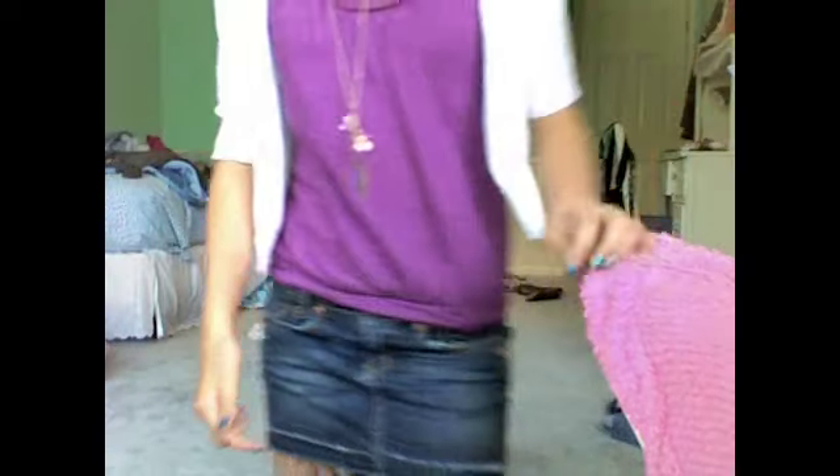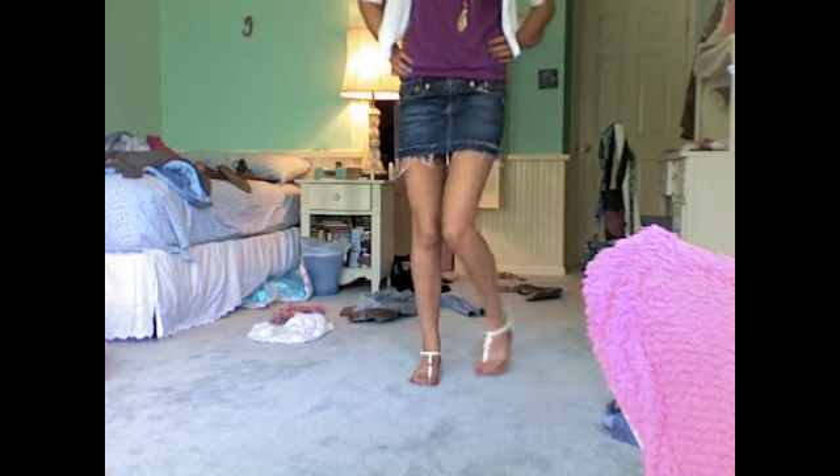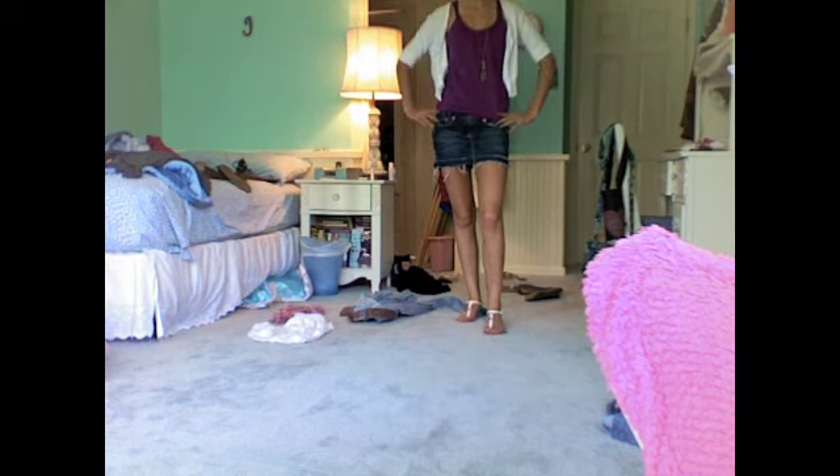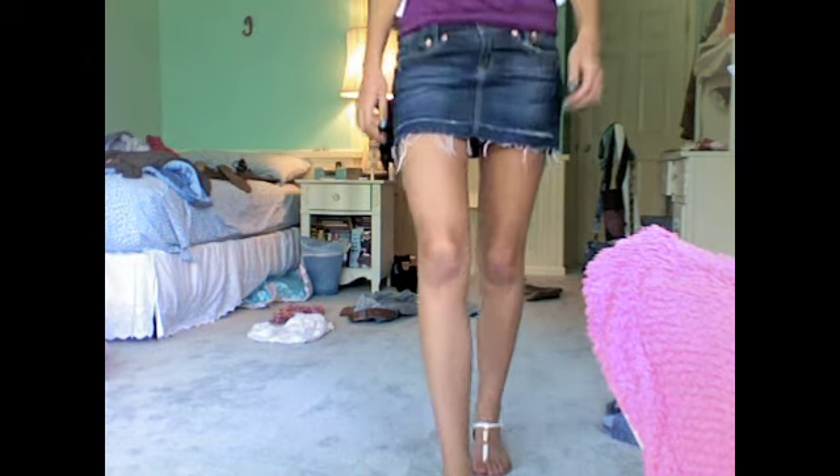I really like this outfit because it's cooler and it's not jeans so that's not all hot — it's just a nice outfit to wear to school. I also like how it's not too short like some skirts. You can also get a longer one if you want to.